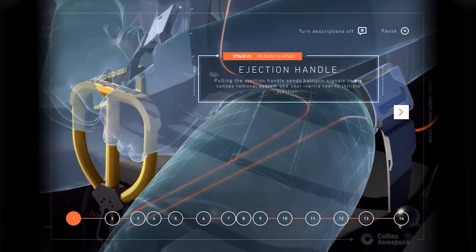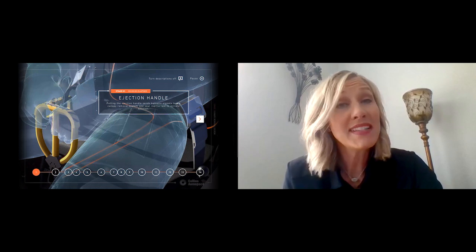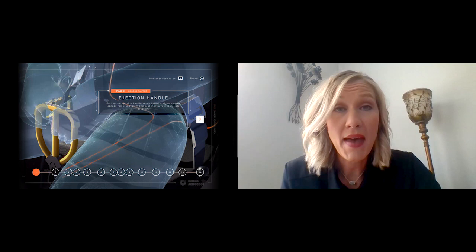The first step in the process is the ejection handle. The entire initiation is started by the pilot pulling on the ejection handle. Some aircraft have one handle, which is called a center pull, and the other configuration is called a side pull and is comprised of a handle on each side of the seat. If only one handle is able to be pulled, it will still work and the two handles will work together.